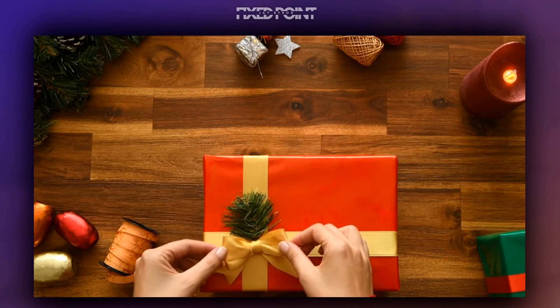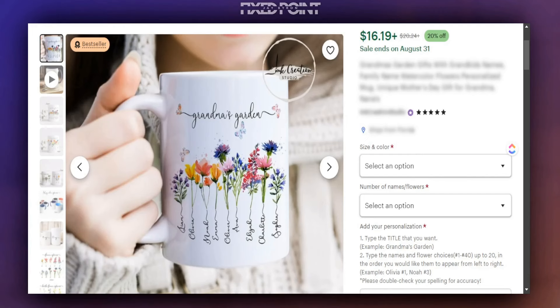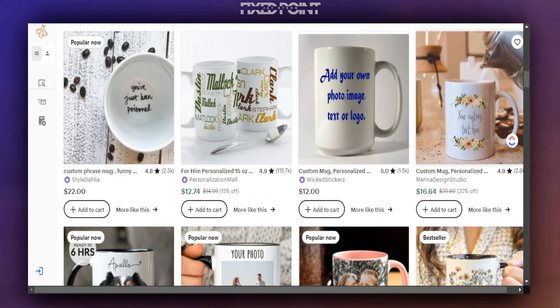We are right around the corner to one of the top selling areas in the year — Q4. One of the products that is going to do extremely well this year are these custom mugs. If you have been thinking about selling print-on-demand products and don't necessarily want to sell t-shirts, selling custom mugs could be a great way to get a spike in sales this Christmas time.